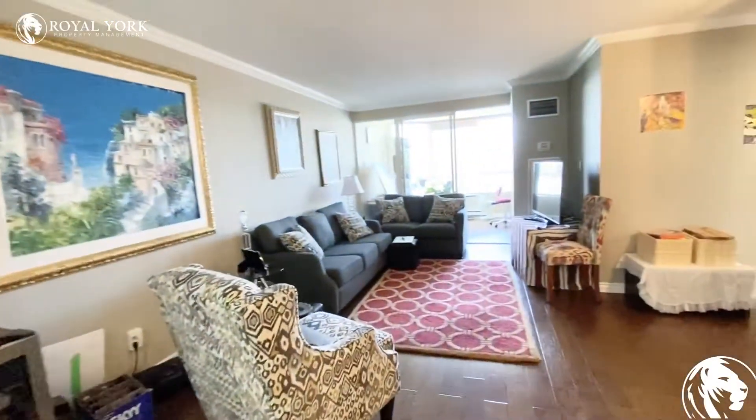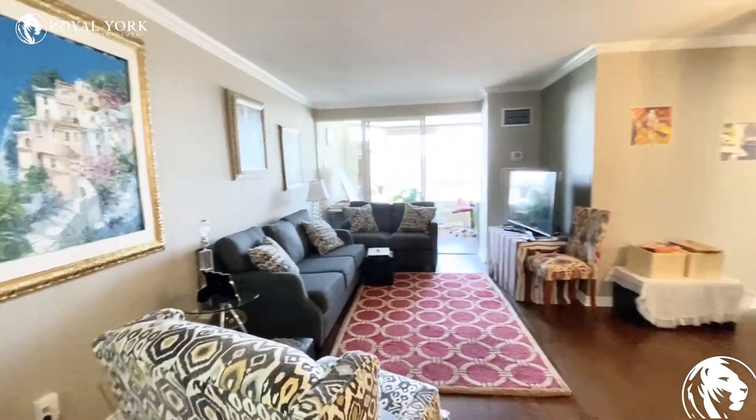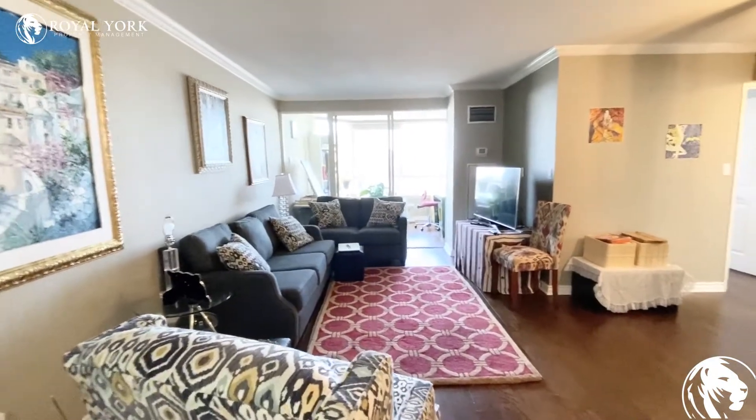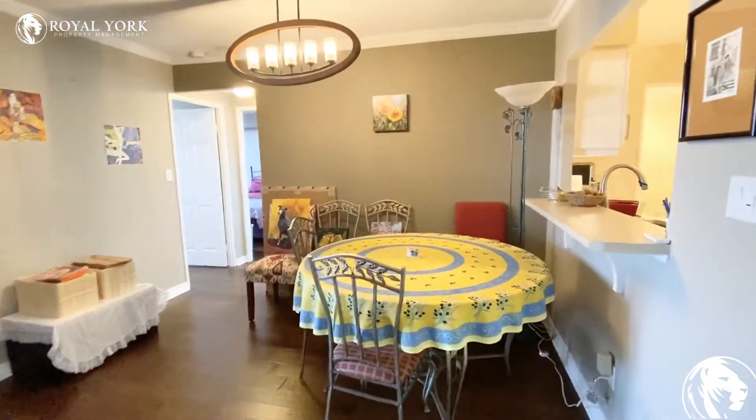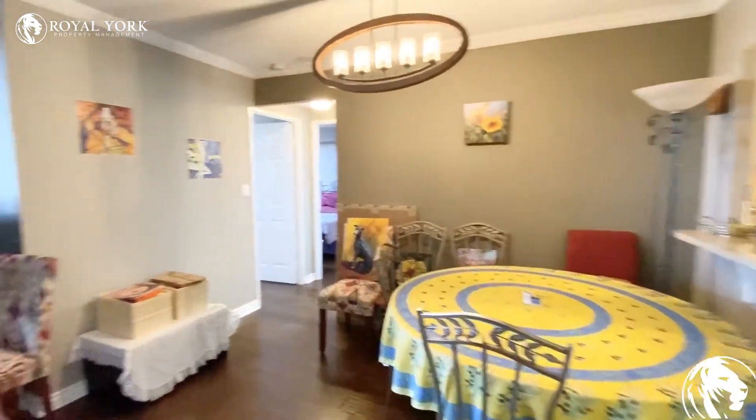The living room space is quite spacious — you could definitely have a lot of room here to work with. Full-size furniture is not an issue at all within this unit. There is space for dining over here; you can fit a nice long table or a round one as you can see here.